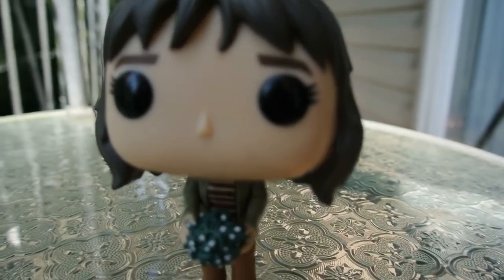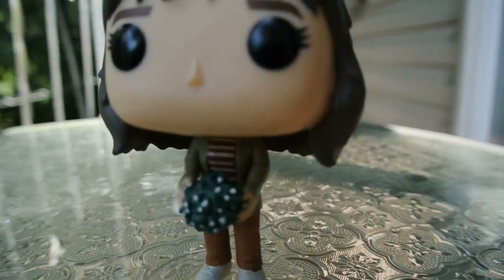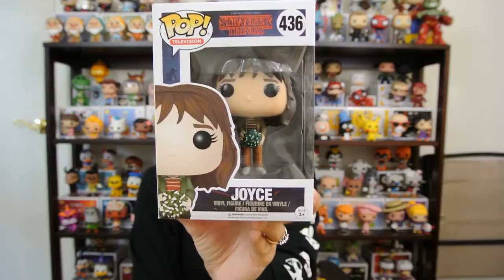This is why I like this pop so much — it's just very Stranger Things-y. When Will is missing, she goes crazy trying to reach him; she thinks Will is in the walls and he kind of is. She puts up all the lights and talks to him through the walls. When the pop came out, I just saw her holding the lights and thought immediately of that scene where everybody thought she was crazy, but she was just trying to get her kid back. So I think this pop is awesome. She comes in at number 10.